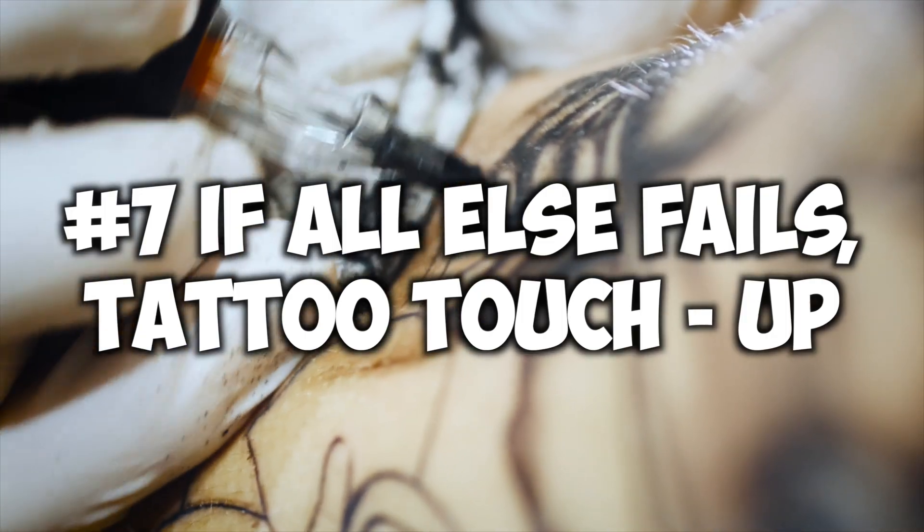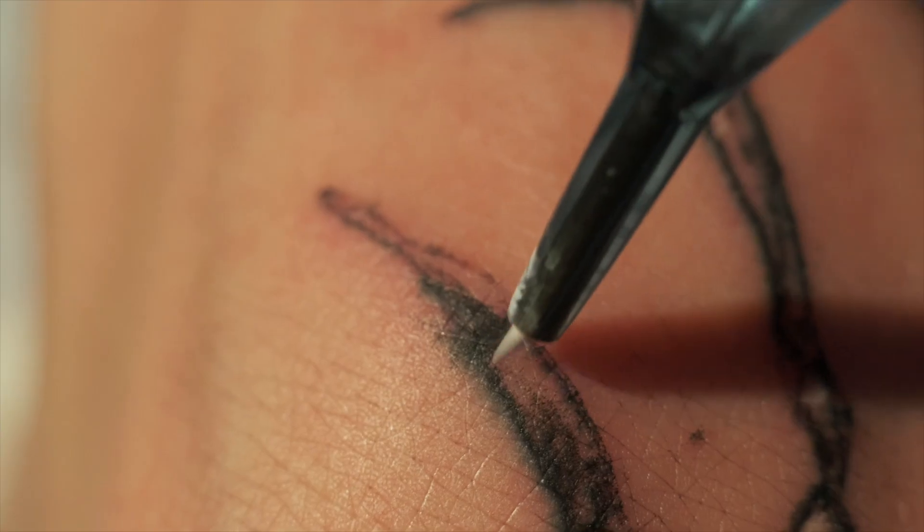Number seven: if your tattoo is appearing really dull or damaged, you can always go for a tattoo rework, touch-up, or a full cover-up. Adding fresh ink to an old tattoo can really bring it back to life and make all the difference. The best approach is to go to a professional tattoo artist who does quality work to redo or touch up the tattoo. Most of the time tattoos need a touch-up if they healed wrong, were out in the sun, or weren't properly cared for. Once you get that touch-up, make sure you heal it the proper way — check out the playlist on how to properly heal your new tattoo.